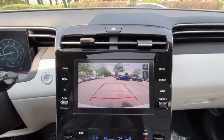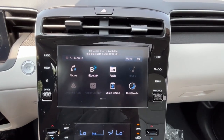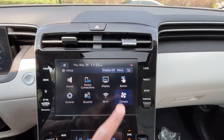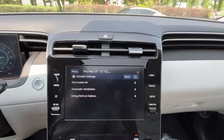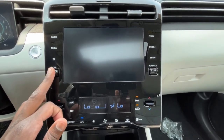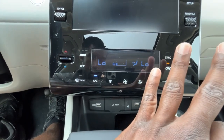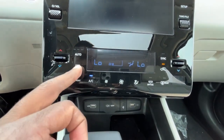There's a backup camera with guidelines that follow the steering wheel. Shortcuts on the side include a media button, tune control, quick settings, and Wi-Fi hotspot. Climate controls can be pulled up here — you can toggle recirculate, automatic ventilation, volume, and mute. Down here for the climate: you can adjust temperature, unsync passenger side, toggle AC, adjust fan speed, turn the system off, and there's a three-stage auto mode with low, medium, and high.